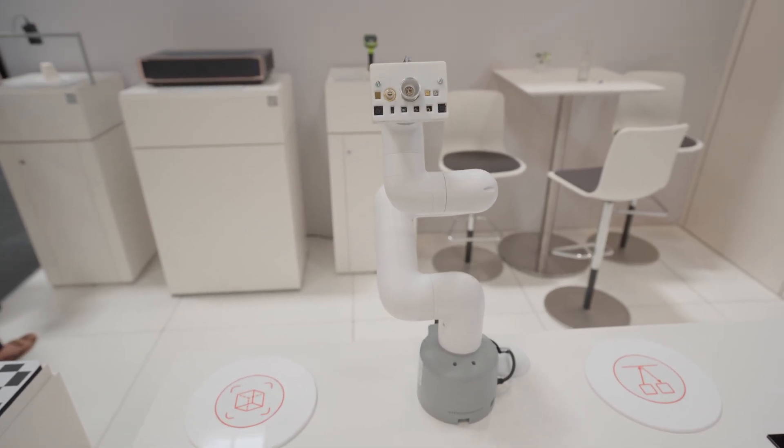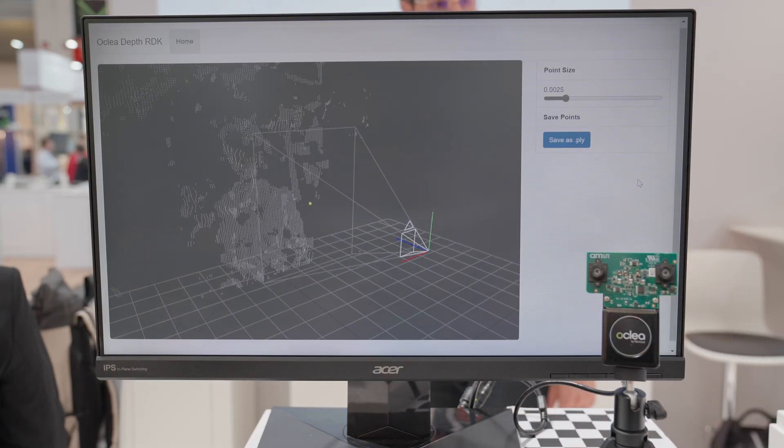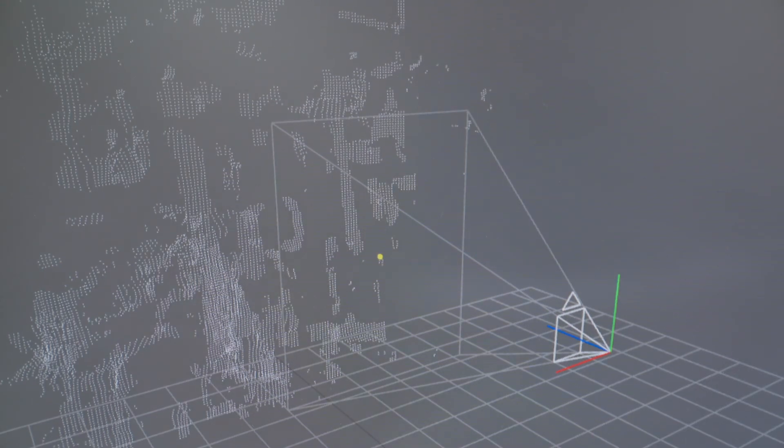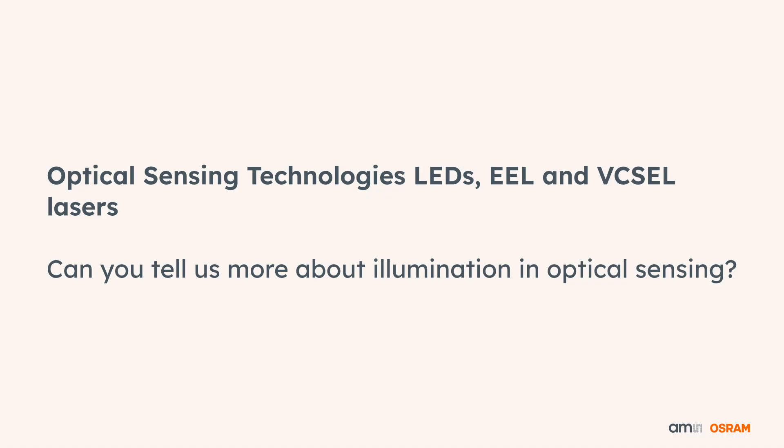We also offer lasers for this kind of technology because there are different methods to create a 3D image. One of them is structured light, and for this we have the Belago dot projector — an ideal product that creates this kind of 3D image.